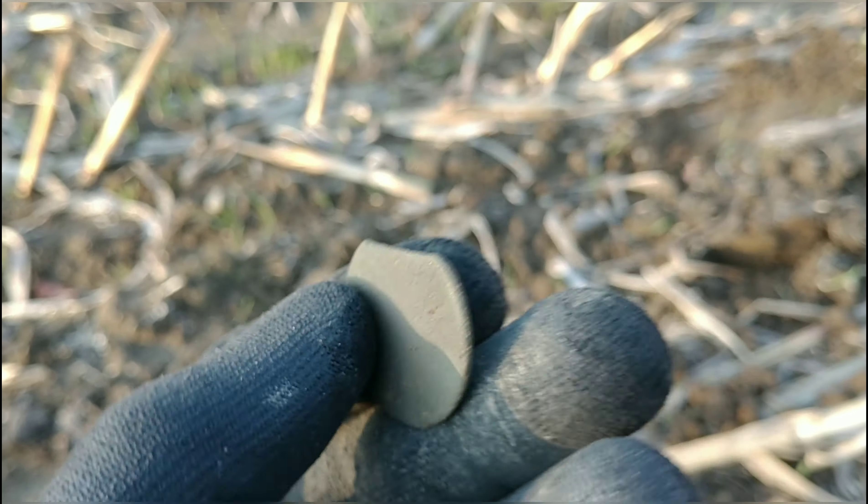I'm making my way back over to the detector. Do you see that right there? It's an old brick, or a piece of one — that's a good sign. Maybe that's why we're in the relics; perhaps there was an old home site here at one point. That's a good indication right there.